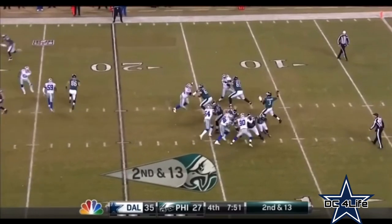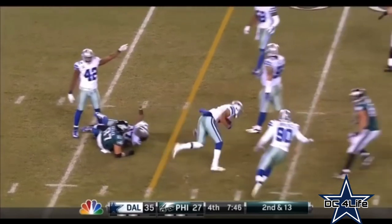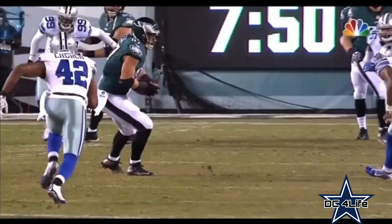Here comes Carter on the blitz. They pick it up. The pass is caught — that's a first down. That's Brent Selick over the middle. The ball is taken away from him, but the play was ruled a cowboy.